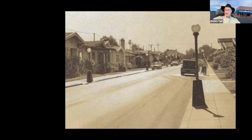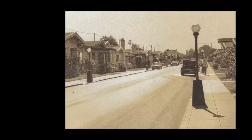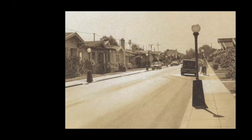To close the program, Rodney shows a photo-realistic self-portrait of Robert Bechtle on Dejero Street in Potrero Hill. He expresses pride in presenting this program for the Alameda Free Library and hopes many Alameda residents think of Bechtle as one of the great artists to come from their town. He thanks TC and Robin for co-hosting and presenting, and Robin says it has been her pleasure.